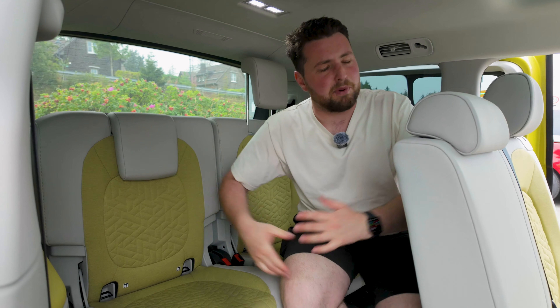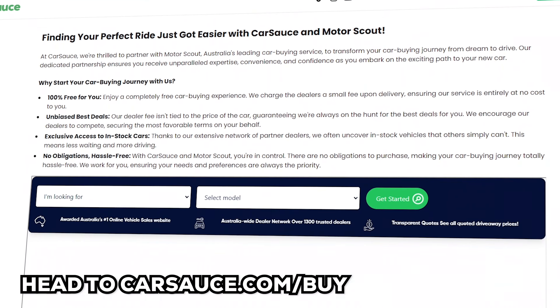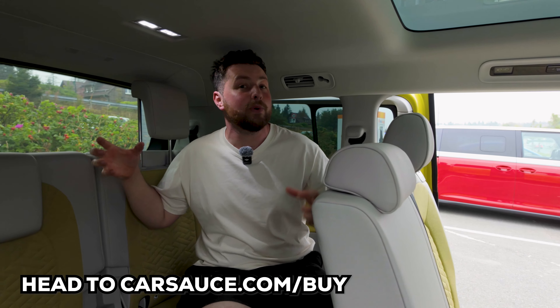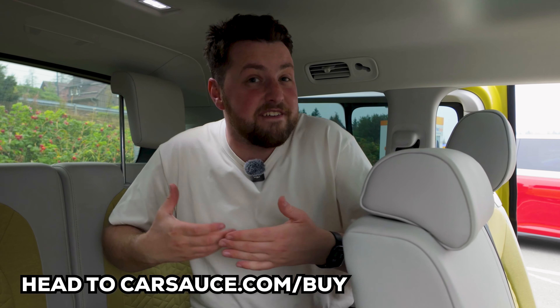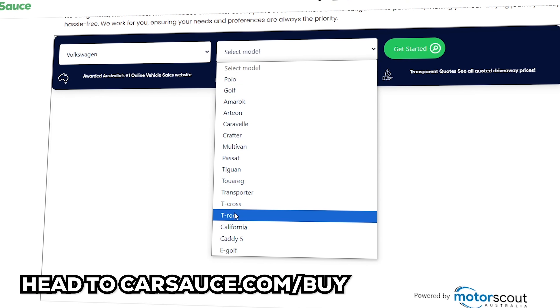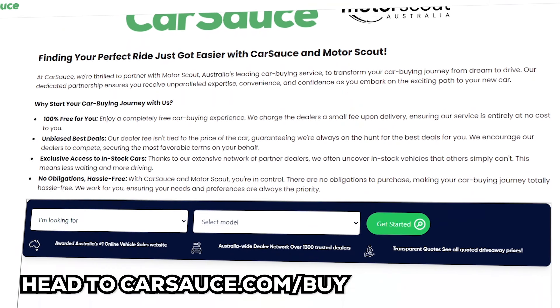And I think you'll be even more impressed by carsforce.com/buy — our car buying service, where a dedicated team works to get you the best deals on your next car. We have thousands of dealers who literally compete against each other for you, and because we charge a fixed fee to the dealer, it's totally free for you. Make sure you check it out, especially when this thing launches next year.